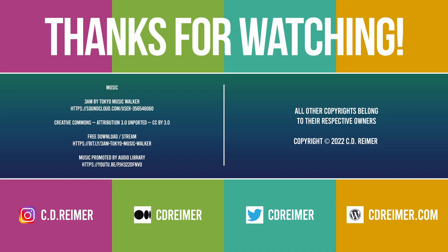Please comment, like, and subscribe, and turn on the notification bell to see more videos like this. Thank you for watching.